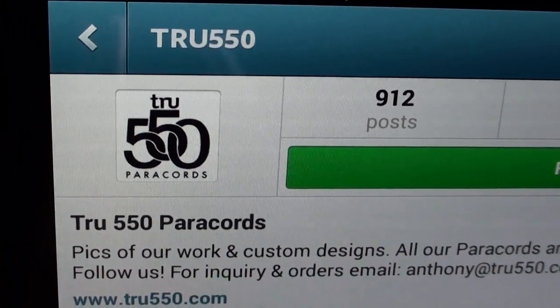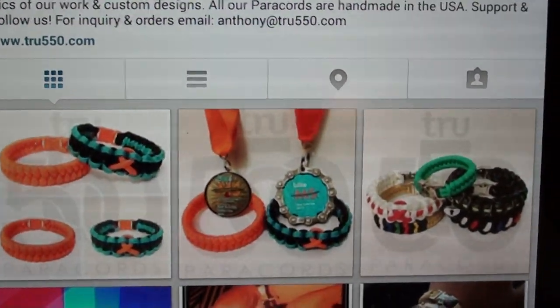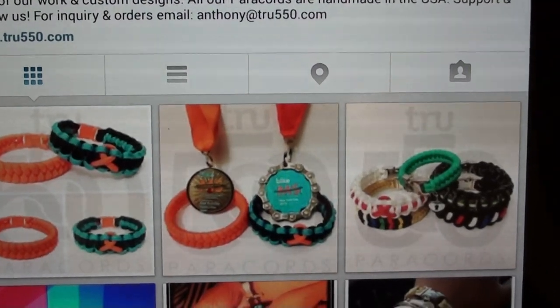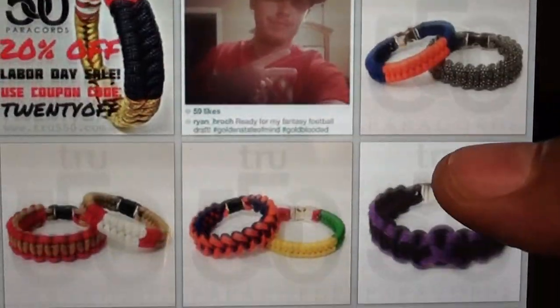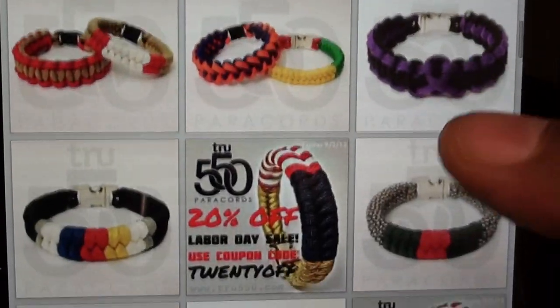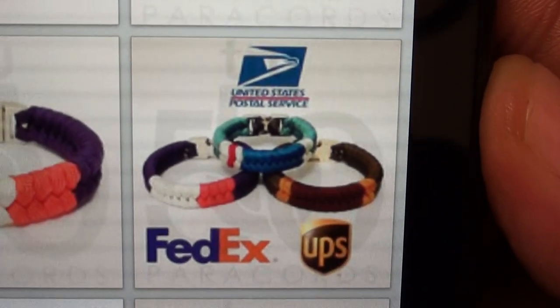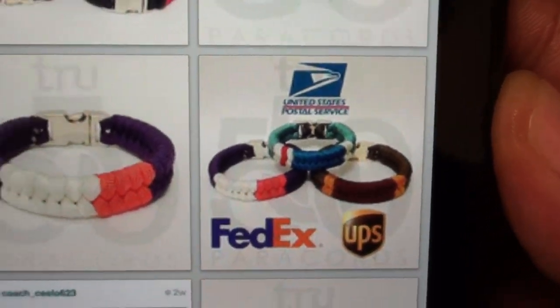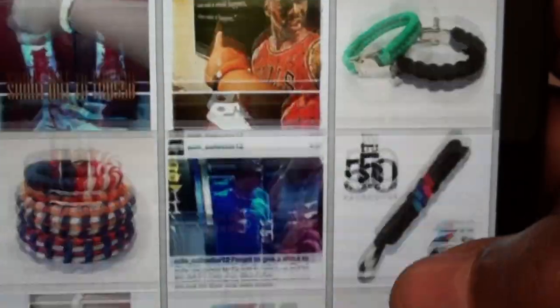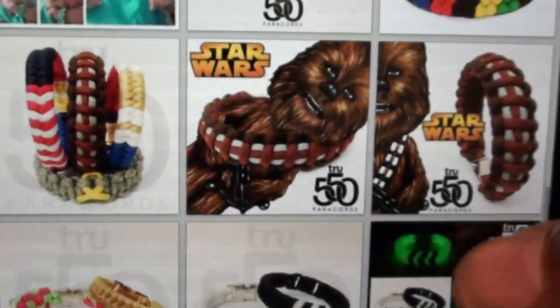Let me show you the Instagram site real quick — that's True 550 Power Cords on Instagram. When you look at the Instagram page, this is when you really get a sense of all the different styles and fashions you can get from them. I'm definitely getting the Knicks NYK colors. Look at this one — if you work for FedEx or UPS, get the colors to rock with your uniform. Whatever color uniform you got, they got a color to match. They also got Xbox and PS3 ones — that's definitely sick.